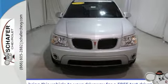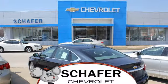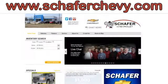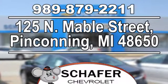Come in for a test drive. Schaefer Chevrolet, serving you since 1928. We're online at SchaeferChevy.com, conveniently located at 125 North Mayville Street in Pinconning, Michigan.